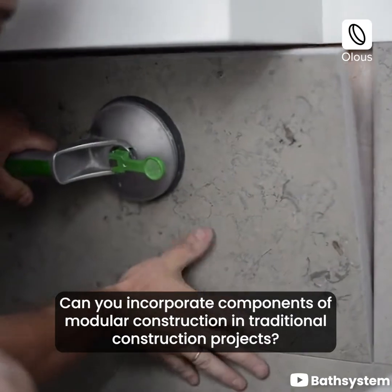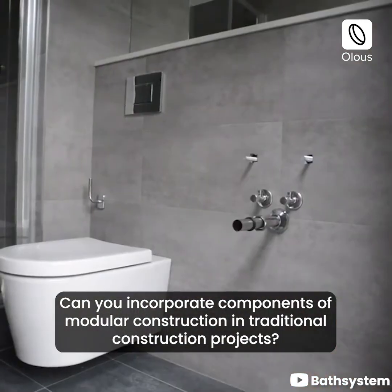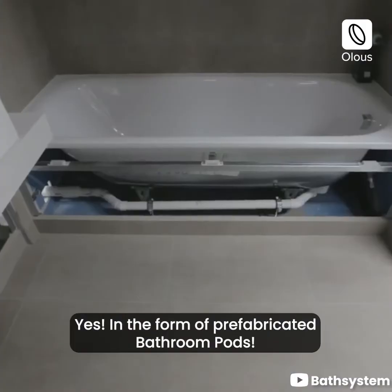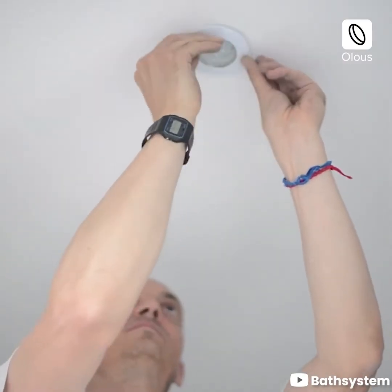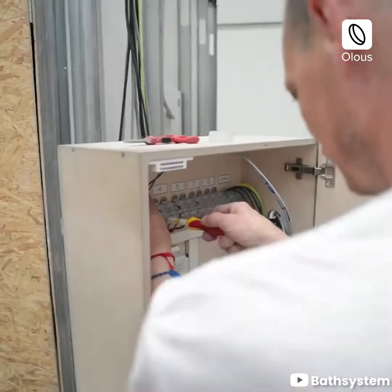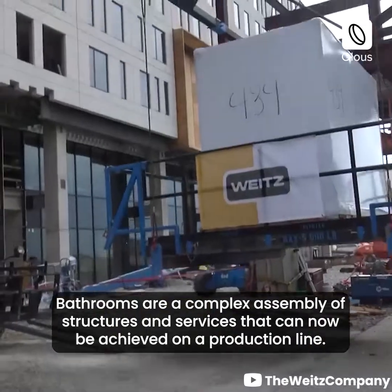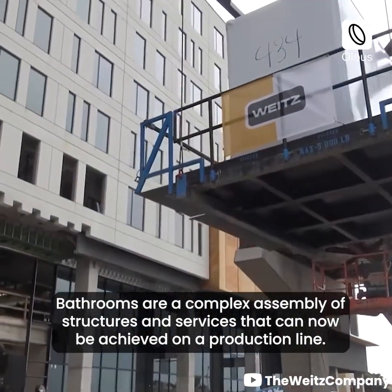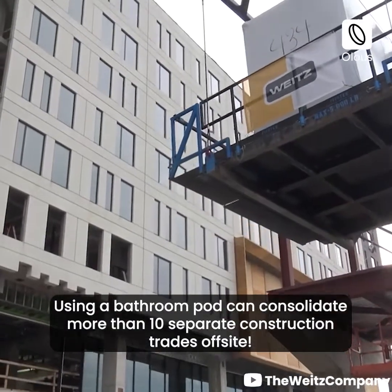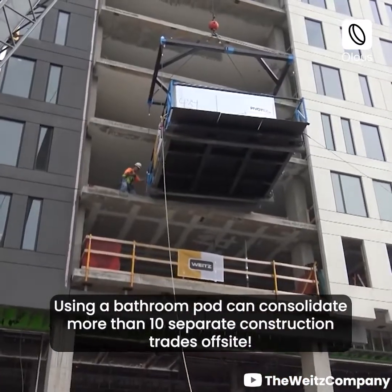Can you incorporate components of modular construction in traditional construction projects? Yes, in the form of prefabricated bathroom pods. Bathrooms are a complex assembly of structures and services that can now be achieved on a production line. A bathroom pod can consolidate more than 10 separate construction trades off-site.